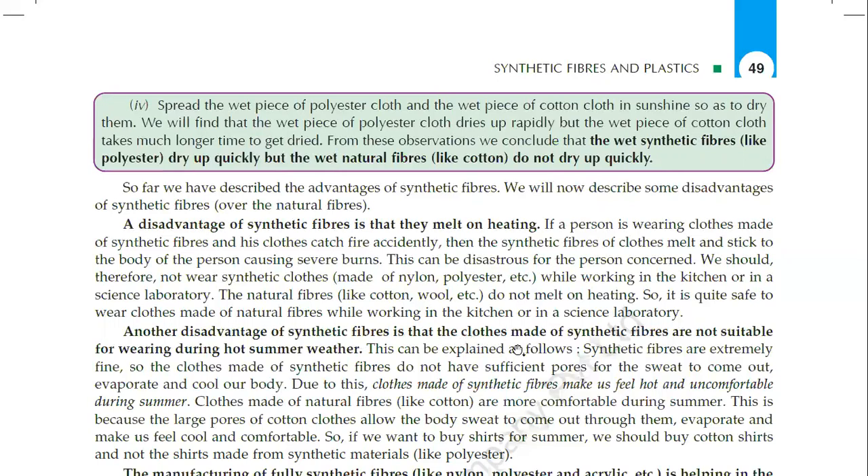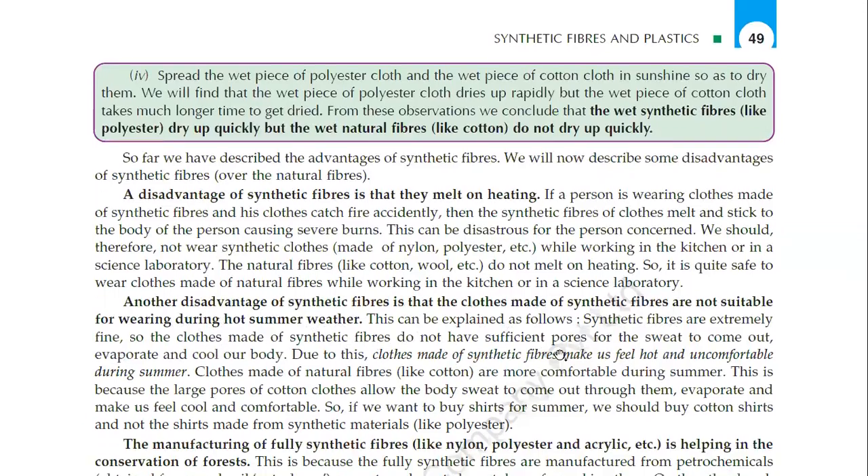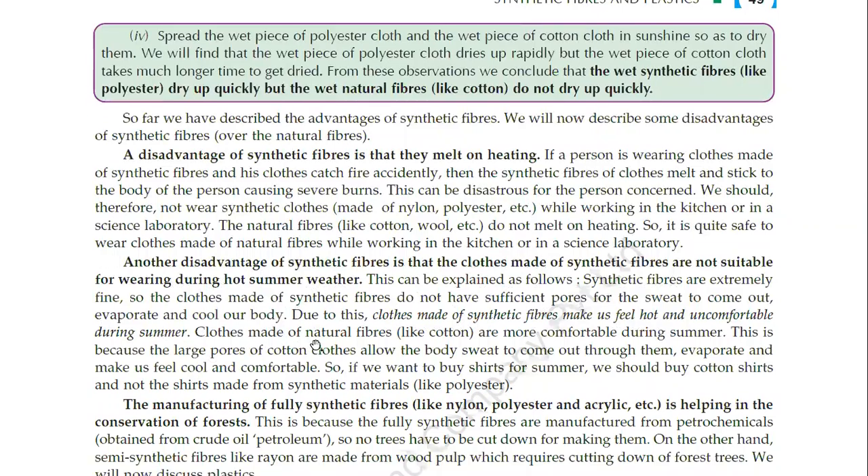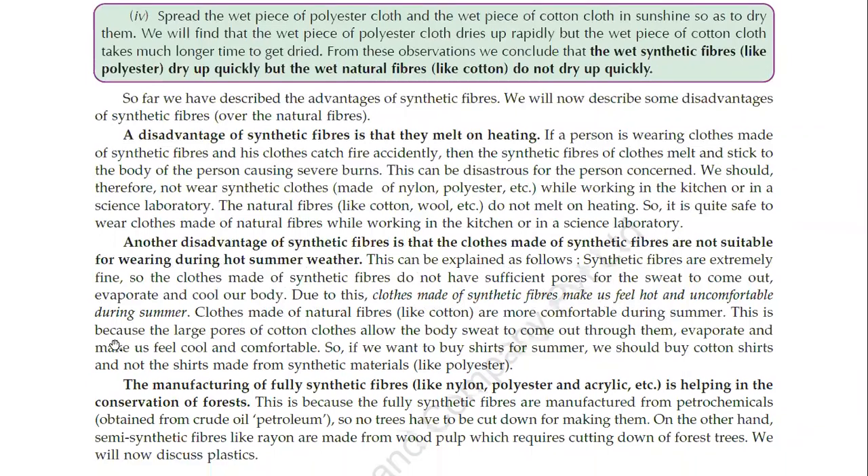Another disadvantage of synthetic fibers is that clothes made of synthetic fibers are not suitable for wearing during hot summer weather. Synthetic fibers are extremely fine, so the clothes made of synthetic fibers do not have sufficient pores for sweat to come out, evaporate and cool our body. Due to this, clothes made of synthetic fibers make us feel hot and uncomfortable during summer. Clothes made of natural fibers are more comfortable during summer because the large pores of cotton allow sweat to come out, evaporate and make us feel cool.